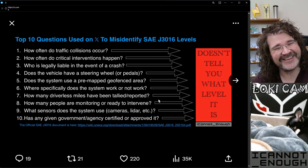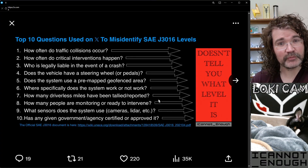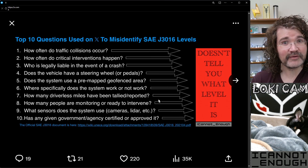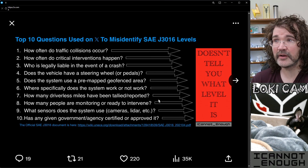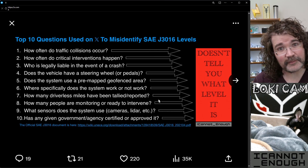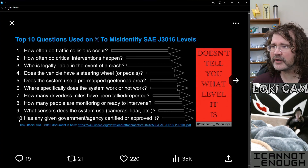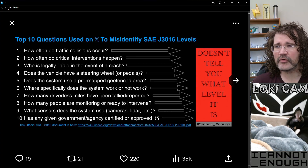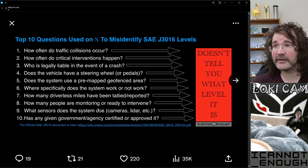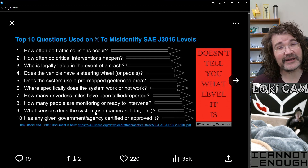Why is Waymo still level four? Because it was not designed to assume that a human driver would be watching, waiting, prepared to take over. There's no assumption from a level four vehicle that a human driver could be there to take over — the level four vehicle achieves a minimal risk condition on its own by pulling over and stopping, or similar. Eighth question: what sensors does the system use — cameras, LiDAR, etc.? The SAE level system is hardware agnostic. It doesn't care what hardware you put on your vehicle; what it cares about is the design intent.